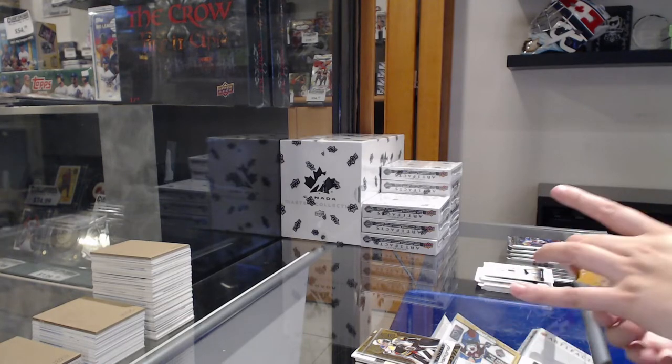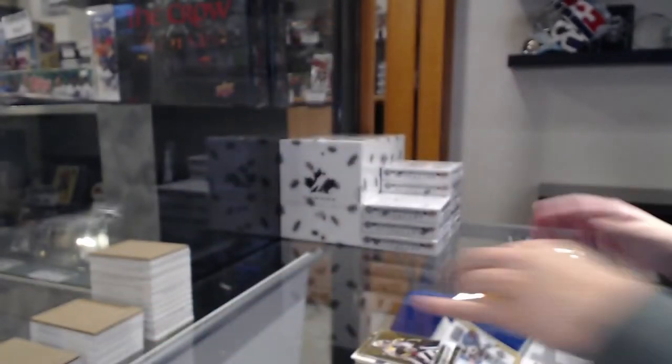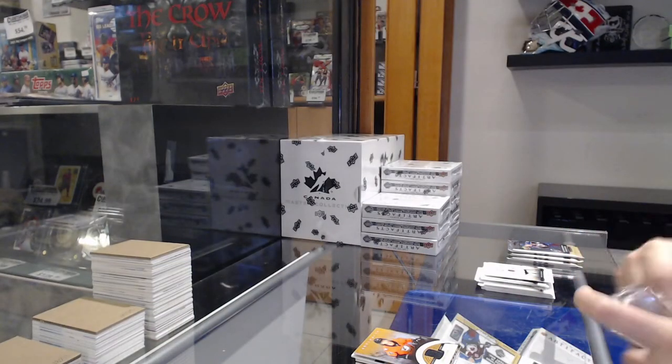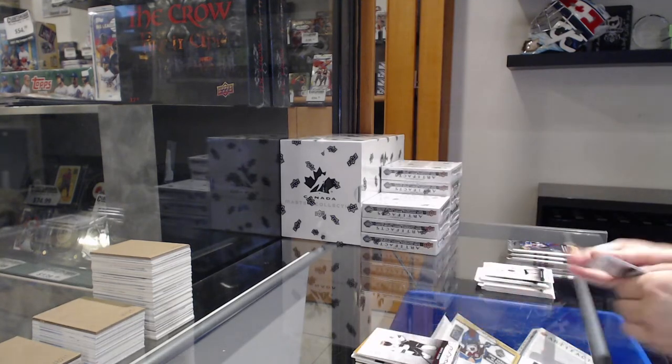Year 1 rookie sweaters jersey for Anaheim, Trevor Zegras. Number 2499, red for San Jose of Brent Burns.